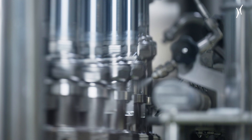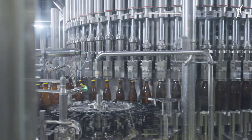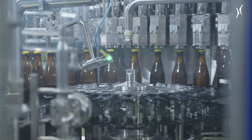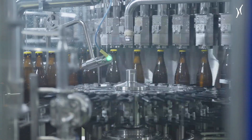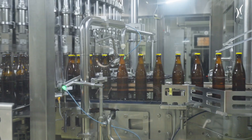The Dynafil was particularly interesting for us, especially in terms of space requirements. We're located in the center of the city, we had to replace our old filler, and we were able to generate practically the same filler output with a much more compact filler.